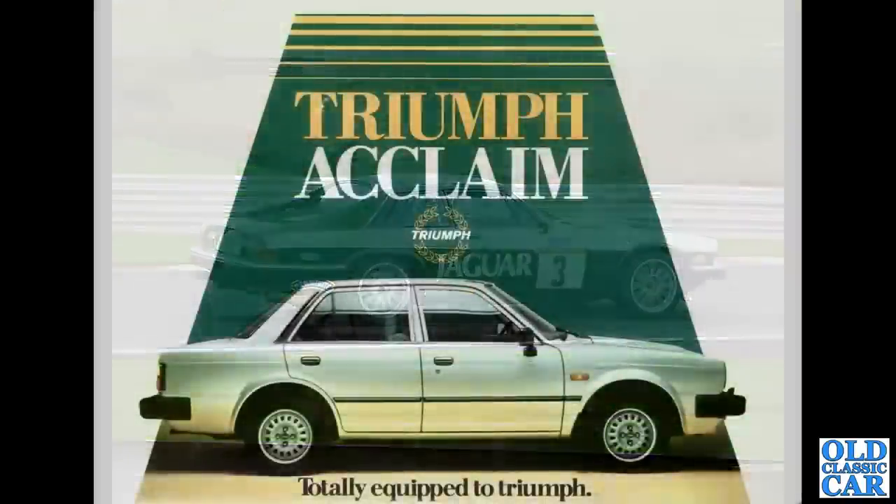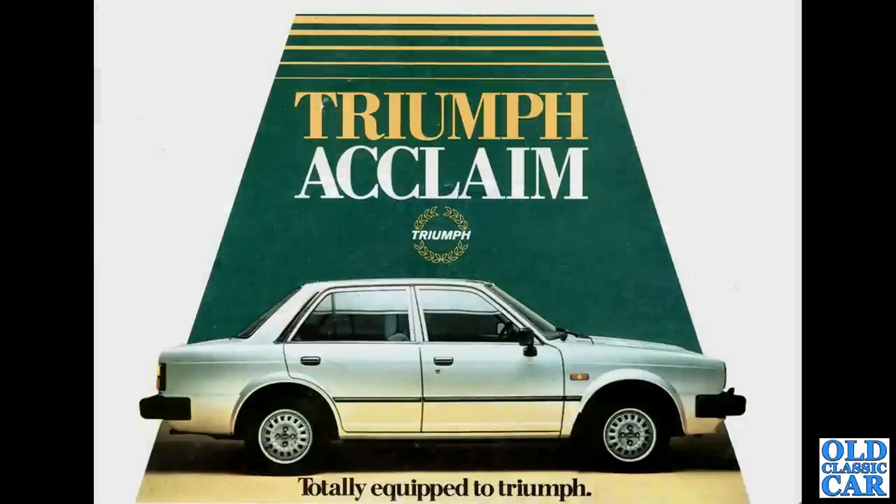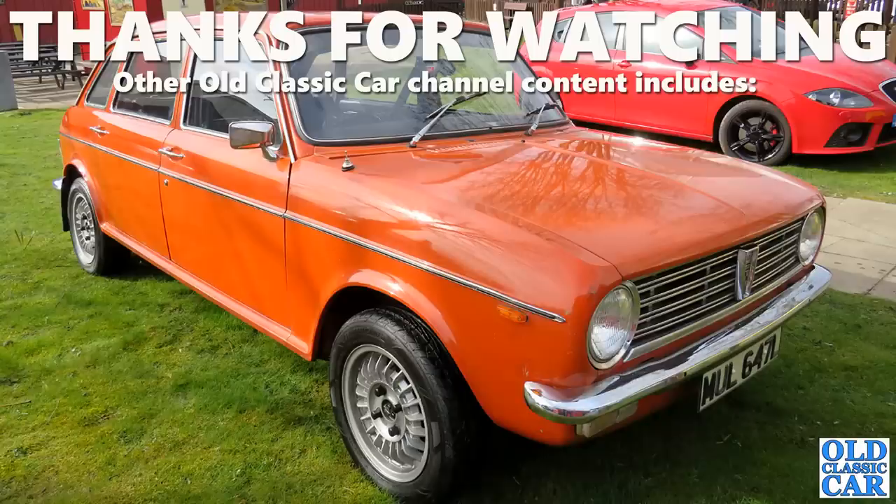And to round out this collection of British Leyland cars, we have a brochure view of the Triumph Acclaim. Thank you very much for watching this video — 125 photos of classic BL cars of the 1960s, '70s, and '80s. Many more classic videos on the channel; thanks for watching.